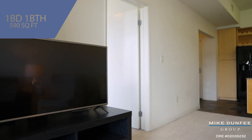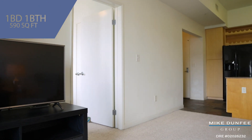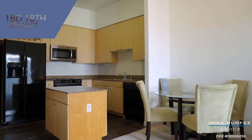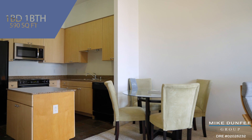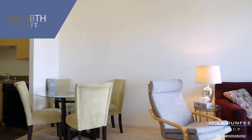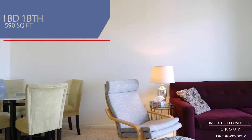This is a one bedroom, one bath, almost 600 square foot condominium that's just got all the modern luxuries of being in a high-rise, newer condominium building. Let's check it out.